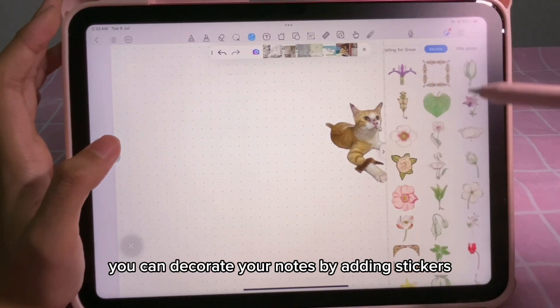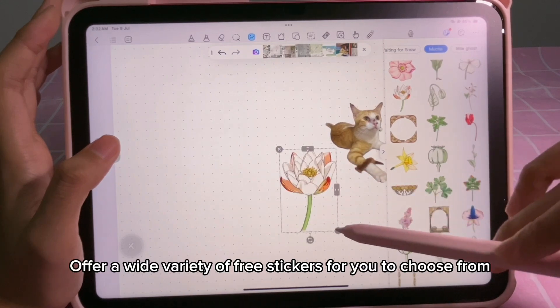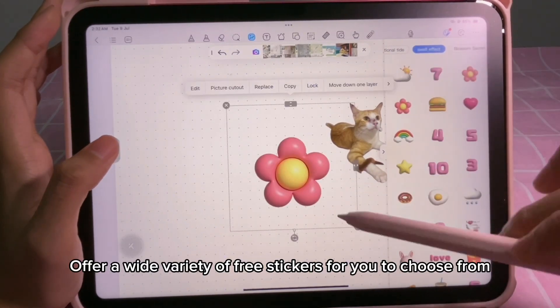And of course, you can decorate your notes by adding stickers. Kilo Notes offers a wide variety of free stickers for you to choose from.